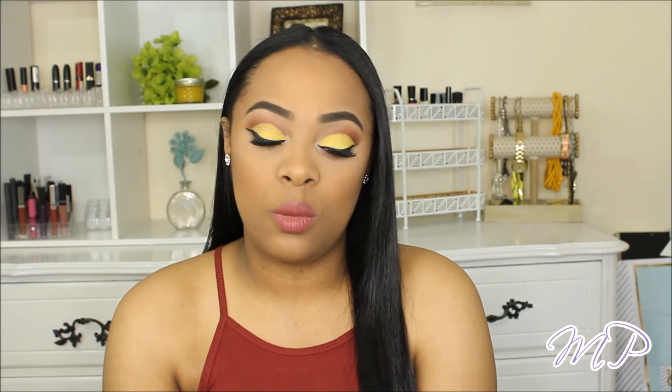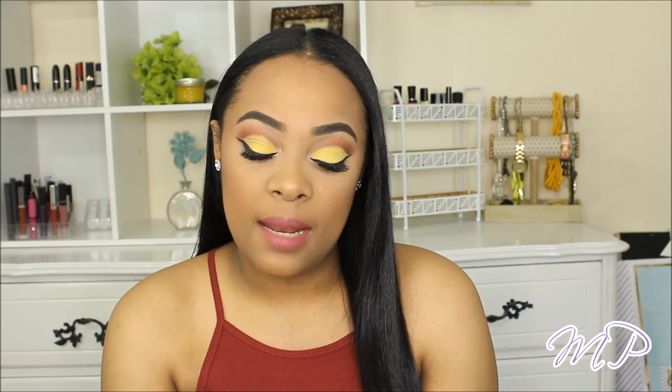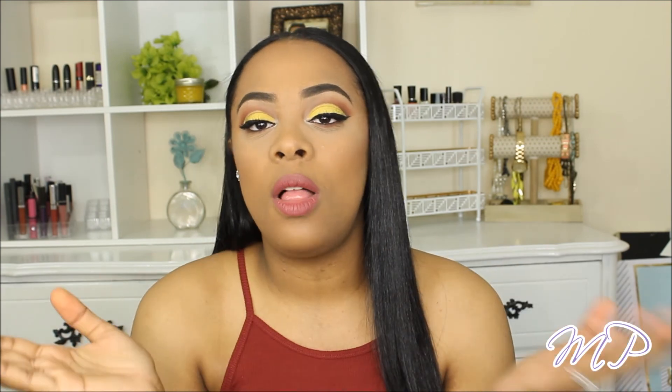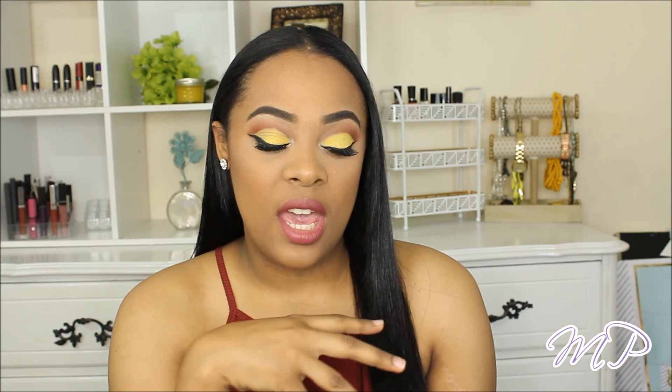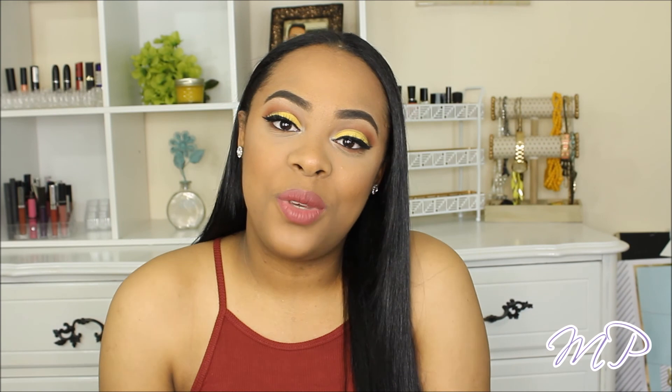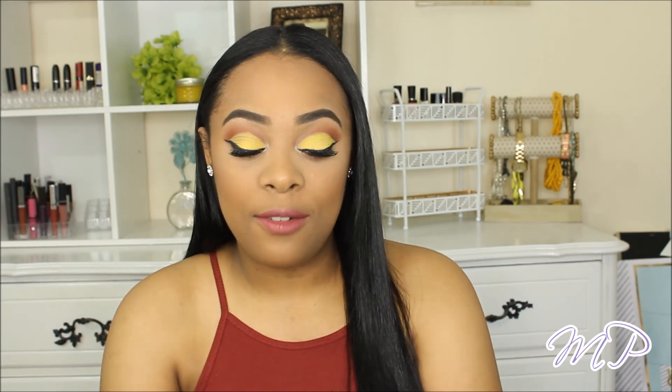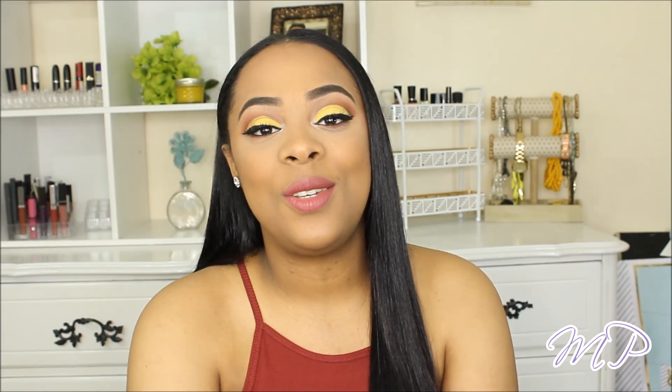I've literally been obsessed with all these concealers, so I hope you guys enjoyed this video. Let me know if you want to go check one of these out. They're all very different but I love them all. I feel like I can't do my makeup without all of these around me. Thank you guys so much for watching — let me know if you like this kind of video because I will definitely do more. I love you and I'll see you in my next video very soon. Bye guys!